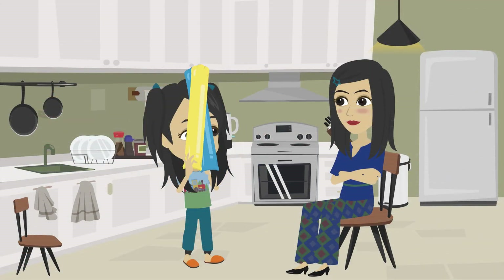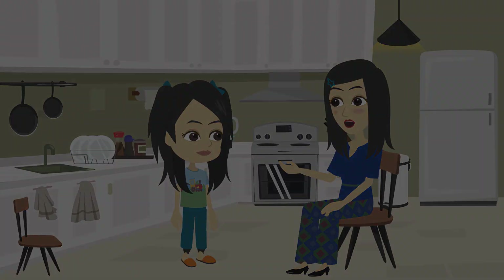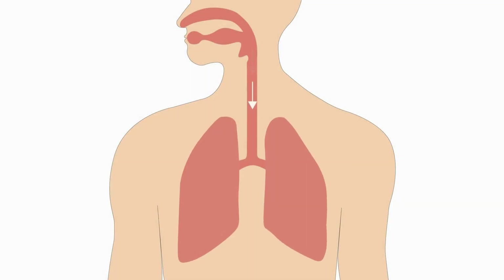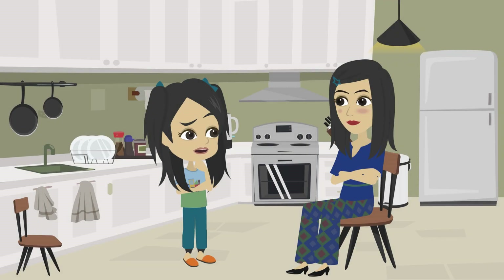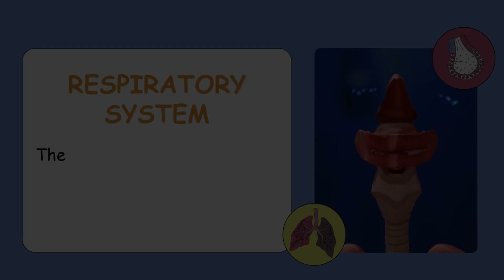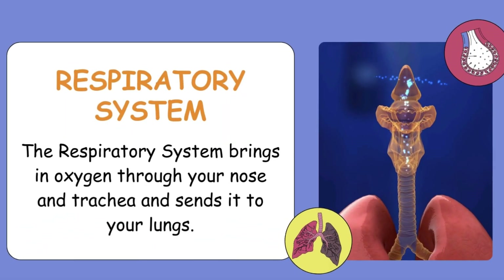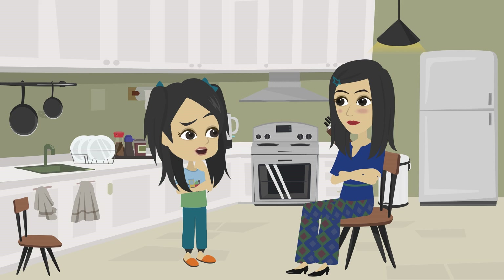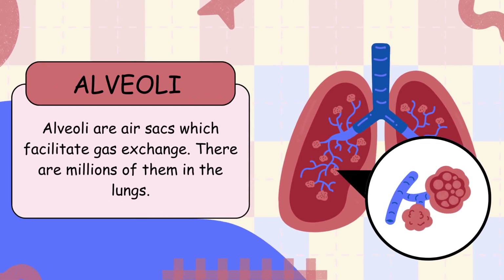Mama, when I blow these balloons, they get bigger. That's what your lungs do — when you breathe in, they fill up with air. So my lungs are like balloons? Yes. The respiratory system brings in oxygen through your nose and trachea and sends it to your lungs. Then where does the oxygen go? Into tiny air sacs called alveoli, where it enters your blood.